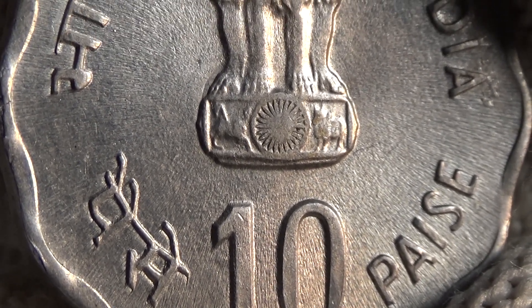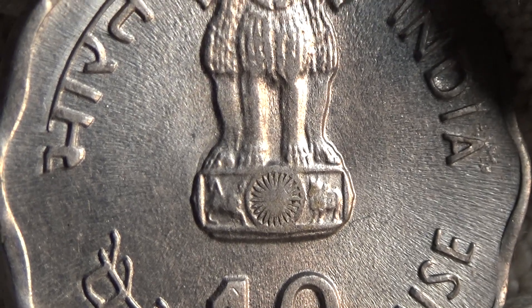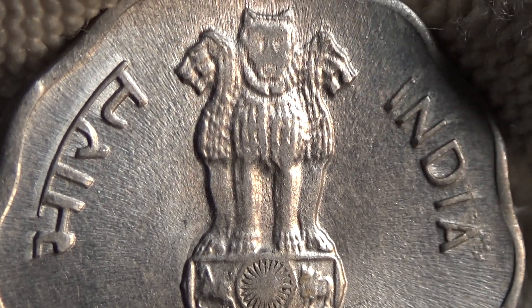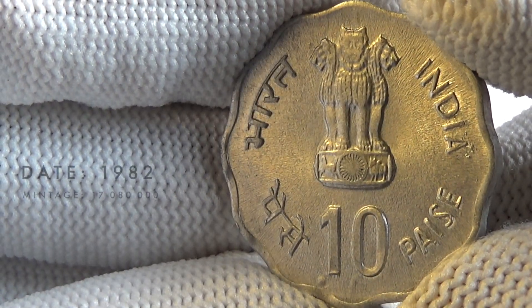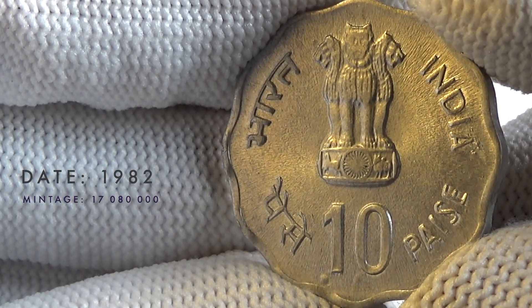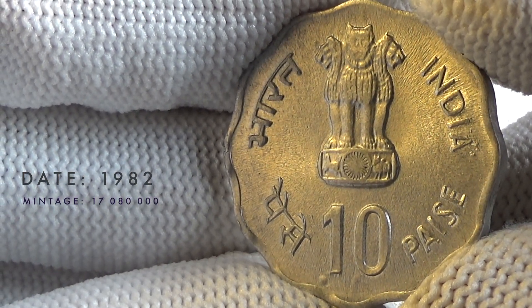Professional coin appraisers and dealers can give you the most accurate and up-to-date value of your coin. The obverse side of the coin has an Ashoka lion pedestal with the denomination below, and the lettering 'India Ten Paise'.